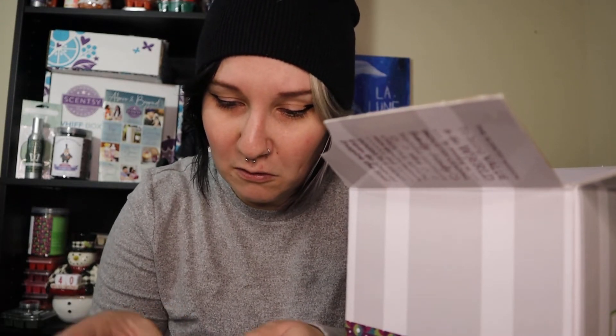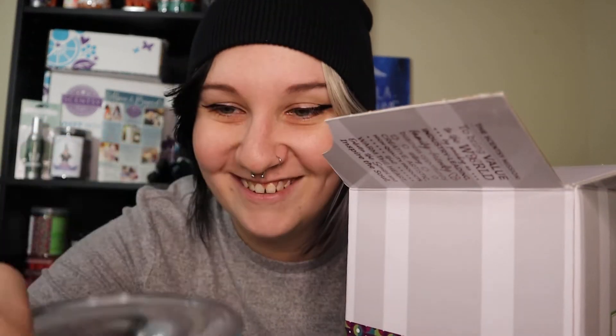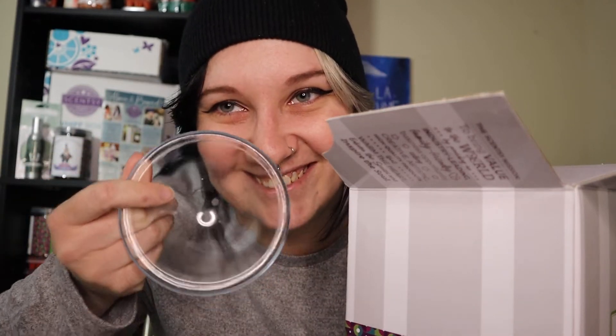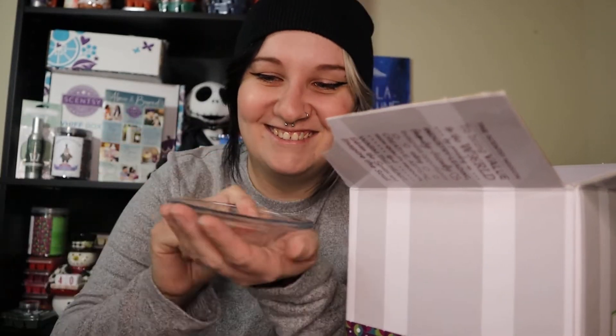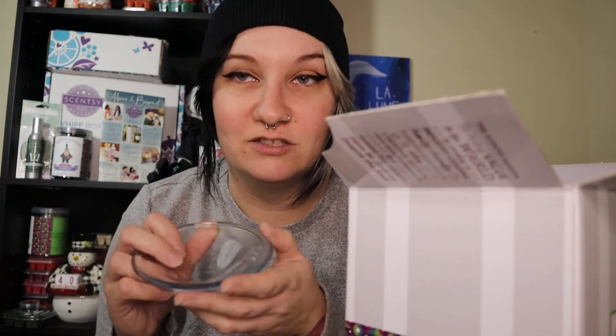Okay, here's the dish — this is a cute little dish. It looks so different, I've never seen one like this. It's really unique.